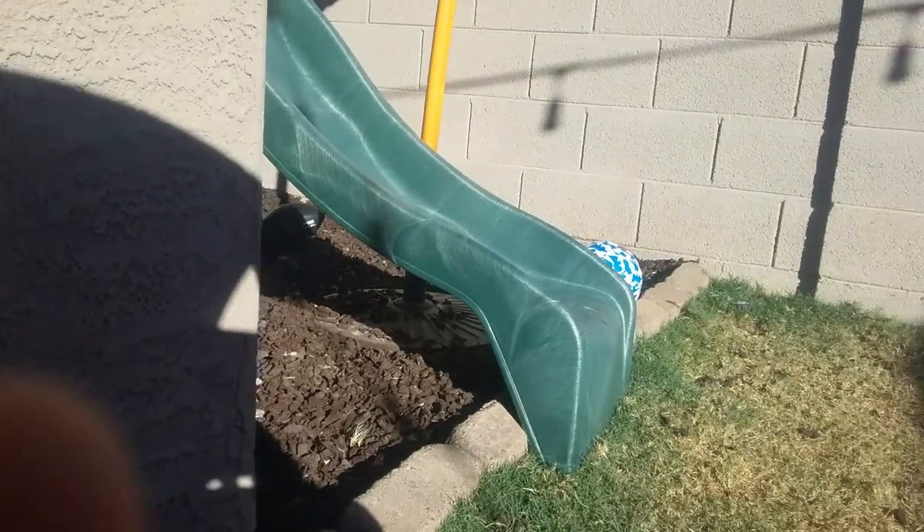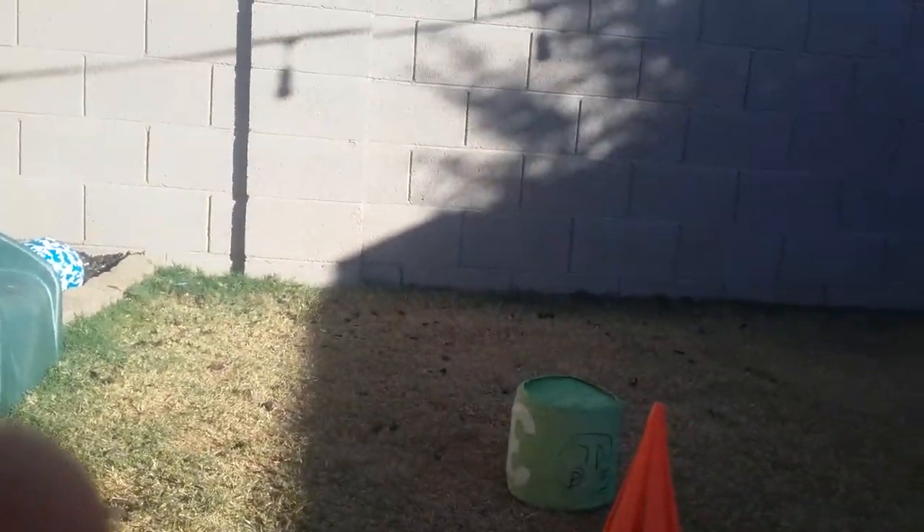Uh-oh. Oliver, little baby Oliver, go! We're stuck. Bye!